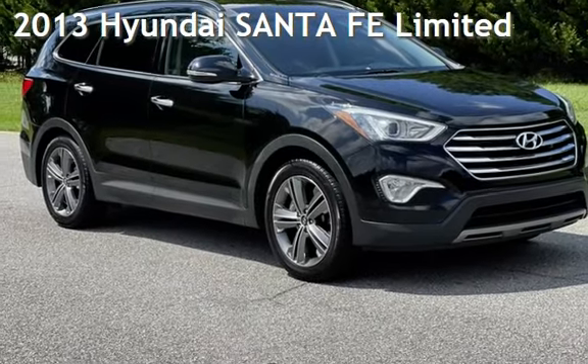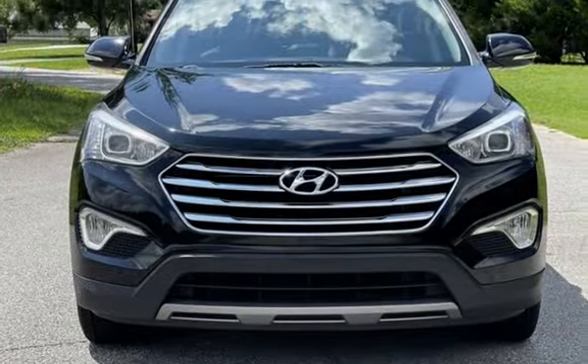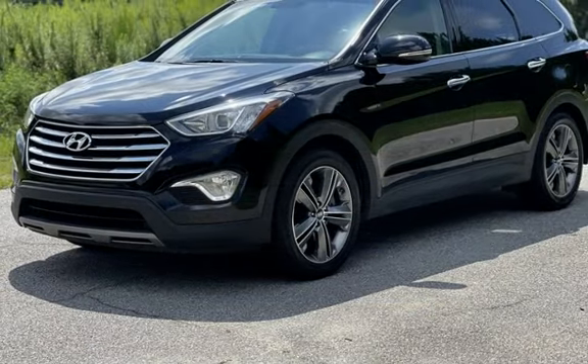Presenting a pre-owned 2013 Hyundai Santa Fe Ltd. This four-door SUV has a six-cylinder, 3.3-liter V6 engine, with front-wheel drive and an automatic transmission.